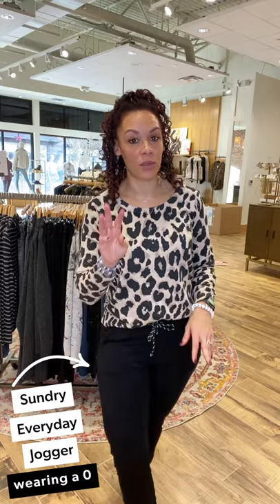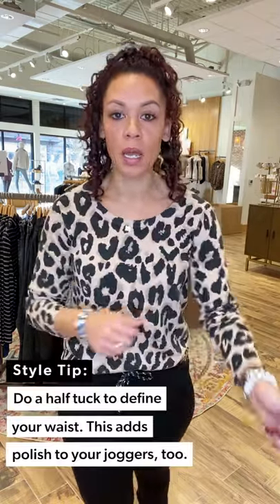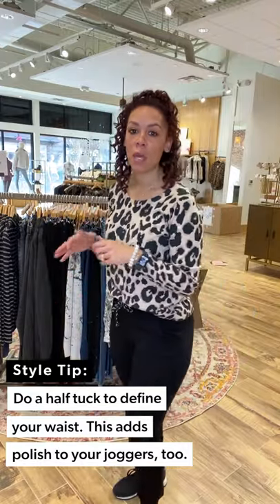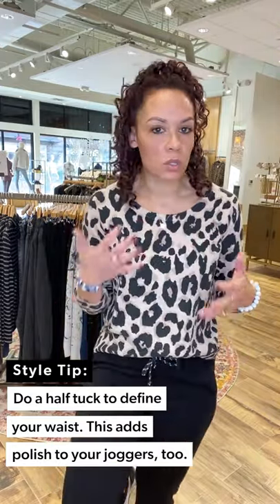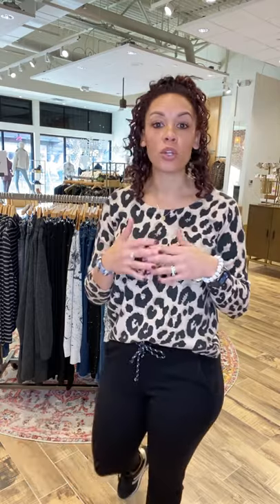I kept on the same top but switched to a very cozy bottom — it's the everyday jogger from Sundry. These are my jams! I have this in three colors now, and the fourth is coming home with me. I'm in a zero for size reference — I like my bottoms a little more fitted because they do relax. We don't need saggy tush syndrome going on here! Just gave it a little front tuck to help define the waist, making it super casual and a little sporty.